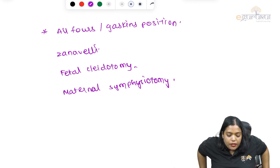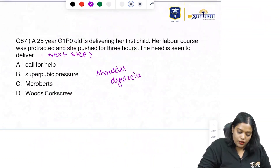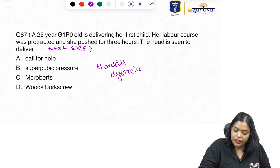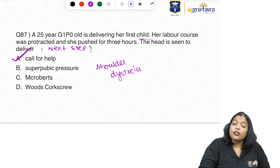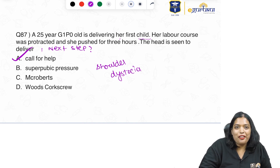To recap the clinical scenario: a 25-year-old Gravida 1 Para 0 is delivering her first child. Her labour course was protracted and she pushed for 3 hours. The head is seen but shoulders have not come out. The first step is to call for help, after which we perform the McRoberts maneuver.